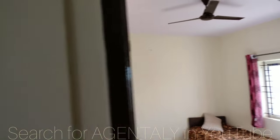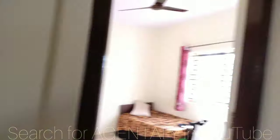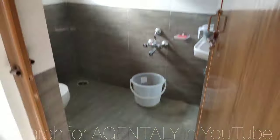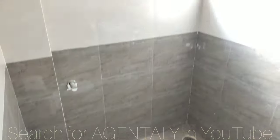This is one bedroom and this is another bedroom. This is the common washroom. This bedroom is locked but has an attached washroom. The attached washroom also has a solar water heater.